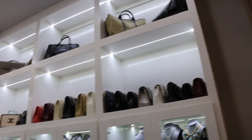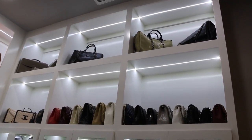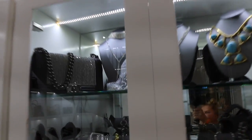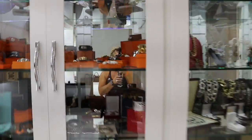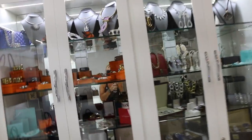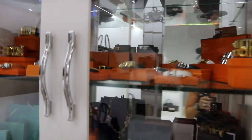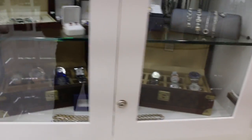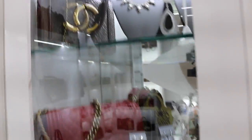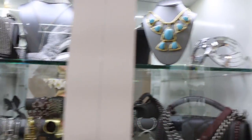This area up here is my Chanel section — this is where I keep all of my Chanel bags, purses, and so forth. You'll notice a couple of special bags: one there, one there, and one there — they get to stay inside the locked jewelry cabinets. These are locked jewelry cabinets containing Hermès collections, Rolexes, and watch collections all in here.